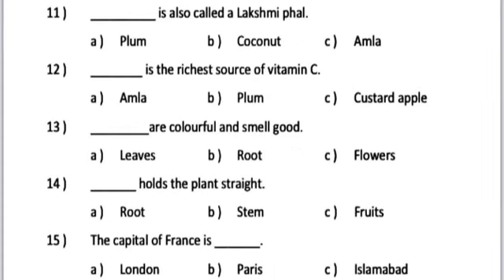Number 11. Dash is a fruit also called Lakshmi ful. A. Plum. B. Coconut. C. Amla.